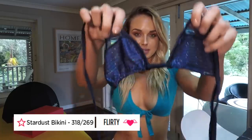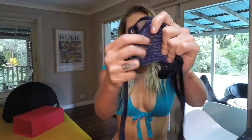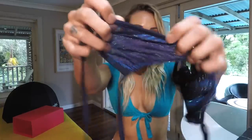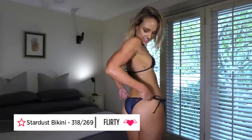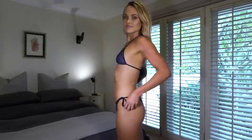So first up, I have the Stardust Bikini. It's a very cute little triangle sparkly top, nice texture with a bit of mesh on top. And then you've got the cheeky bottoms with the tie-up sides. These look really cute on — I'll show you a little glimpse of it shortly. Let me know what you think.